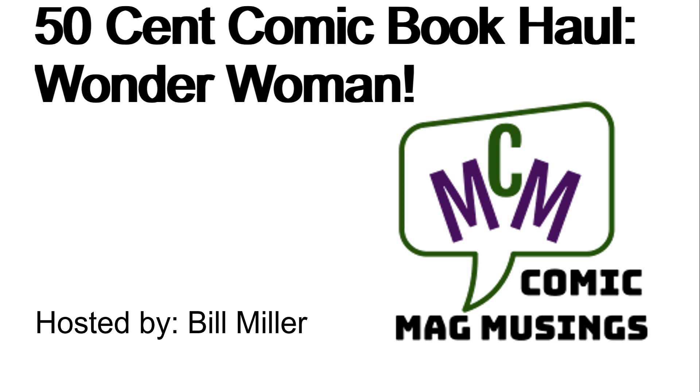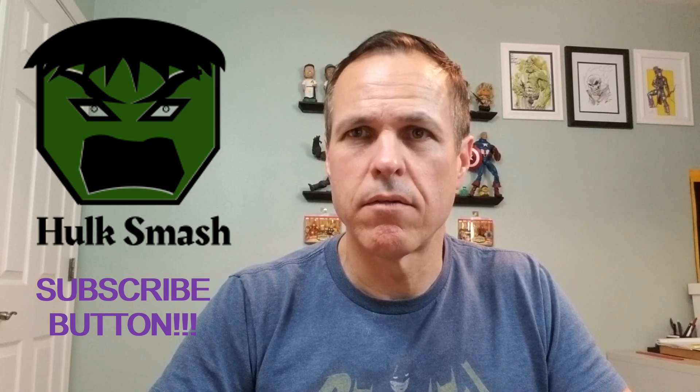Hello, comic book guys and gals, and welcome to Comic Mag Musings. I'm your host, Bill Miller. Today, we're going to do a 50-cent comic book haul. They are all Wonder Woman books, so let's get started showing and telling.